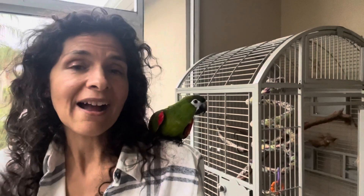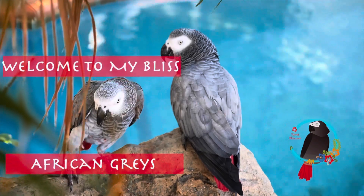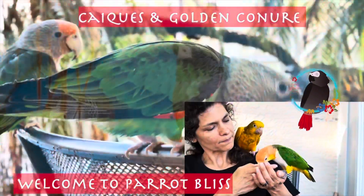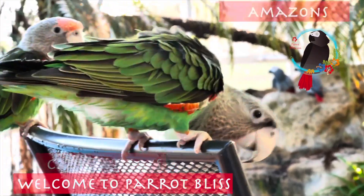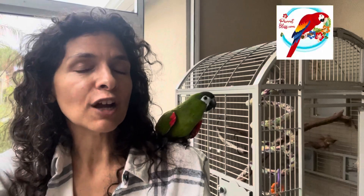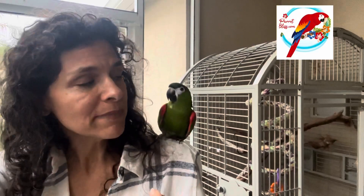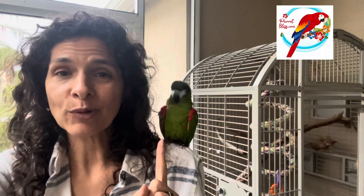What is it like to have a Hahn's Macaw? Hi, I'm Kaylin, the author of The Parrot Bliss Bond. Please be sure to get your copy on Amazon.com. Emerald is a mini macaw — she is the smallest in the macaw family. Emerald is being loud right now.